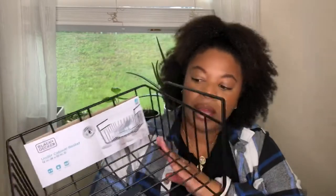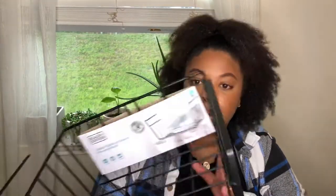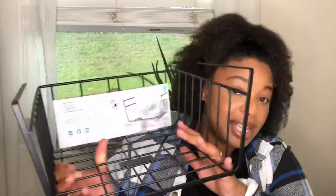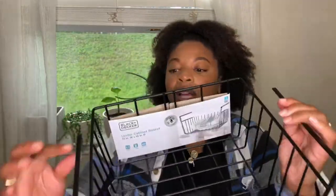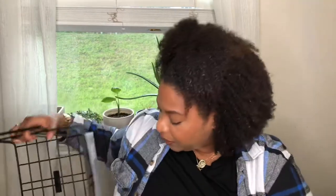Another item I got was this black rack. What you can do is put it on or inside your kitchen cabinets to hold your plates or towels — things like that — just to create more space inside the cabinet where you put your dishes. It has little hooks where you can hang it onto the cabinet. I picked this up from Home Goods and it was $7.99.